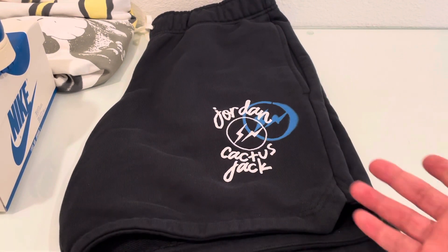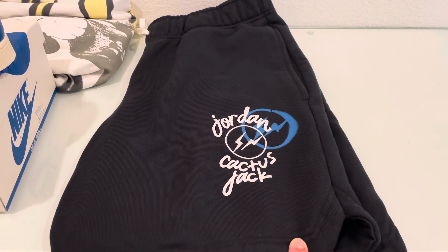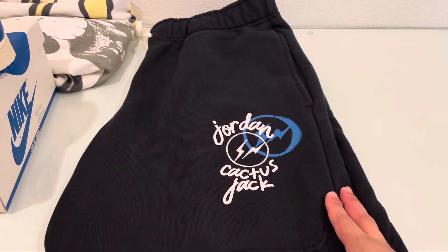As you can see, from the title and all of the stuff hanging out in the background, these are a pair of Jordan brand shorts in a collab with Jordan, Cactus Jack — or Travis Scott — and of course Fragment brand.